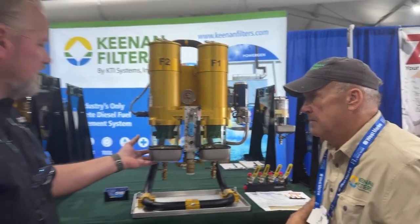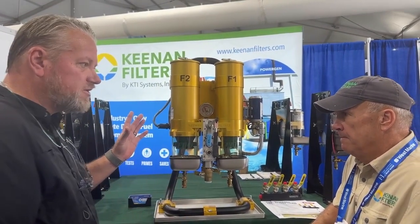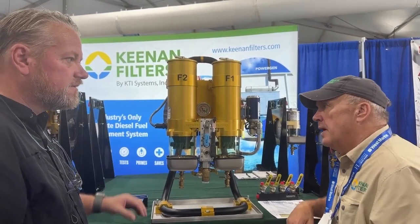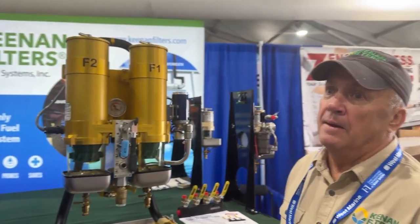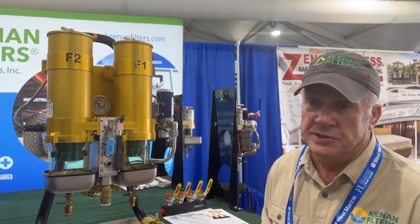Now these are all certified — they have ABS PDA, and they also conform to US Coast Guard and ABYC standards.